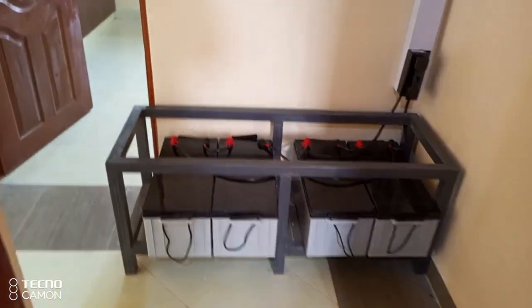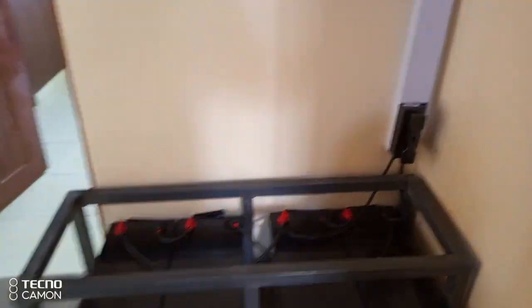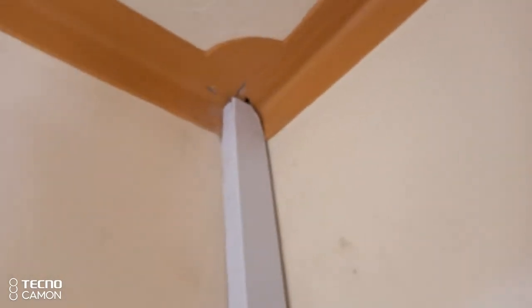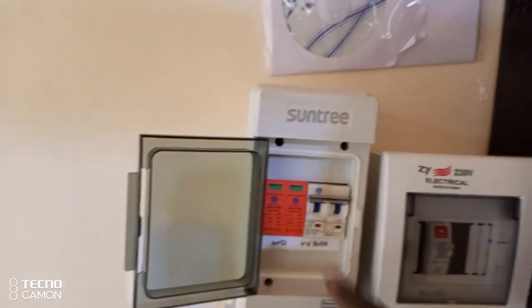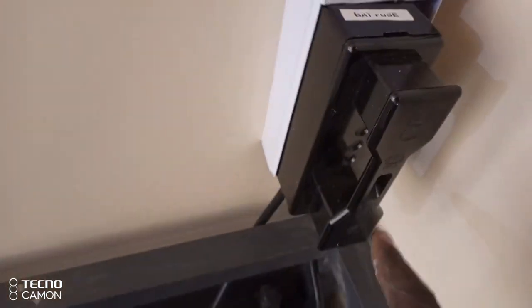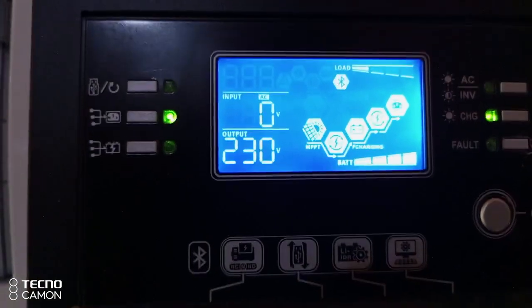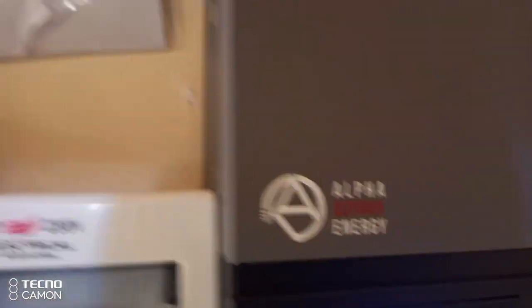Now this is the system. We have four batteries of 200Ah each. Our panels are placed on the roof, coming down through these conduits and into this PV breaker. From the PV breaker, the power goes to the inverter and charges these four batteries. We have the battery fuse here. This system is giving us 230 volts — right now it is charging. This is the system that is powering that whole house.